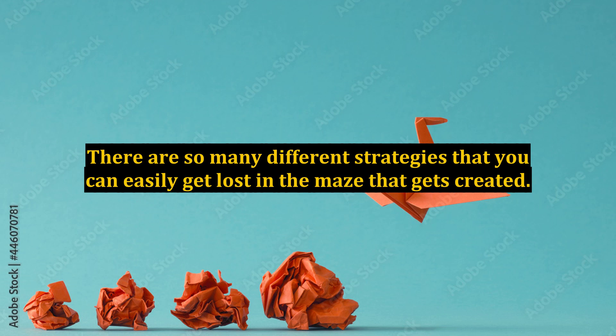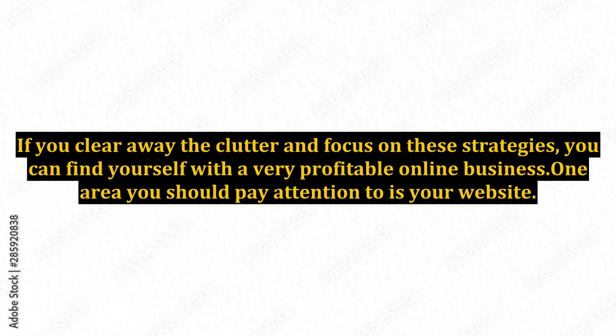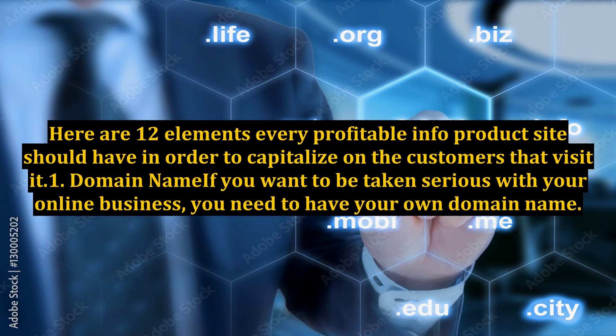Yes, there are many different variations, but there are a handful of proven strategies that have worked time and again. If you clear away the clutter and focus on these strategies, you can find yourself with a very profitable online business. One area you should pay attention to is your website. Here are 12 Elements Every Profitable Info Product Site Should Have In Order To Capitalize On The Customers That Visit.